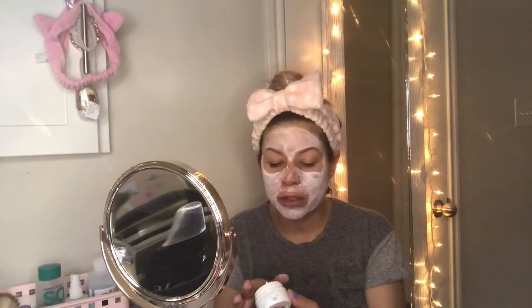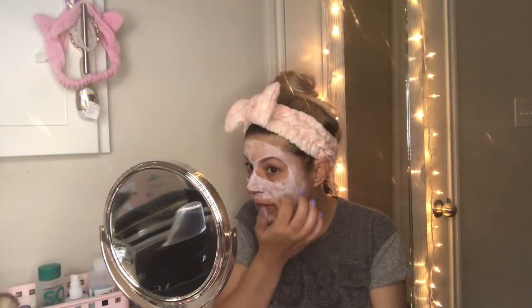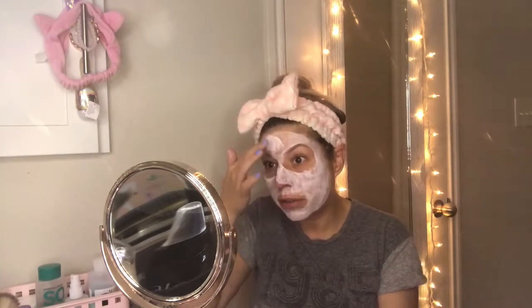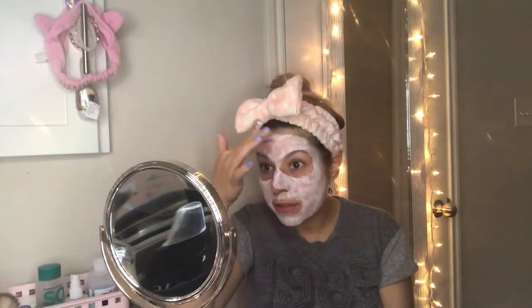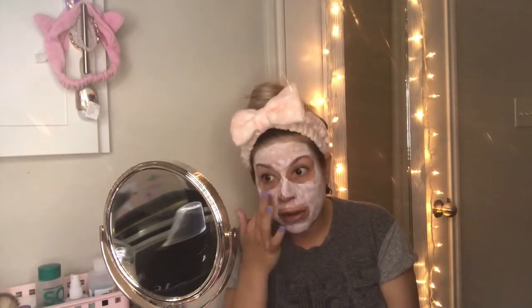I've already used probably half of what's in the mini jar. I believe I paid around three or four dollars for it, which is fine to try something out. The bigger jar is around ten or fifteen dollars — I may be wrong — but I think that's a good price because the jar did look like you get a nice amount of product.